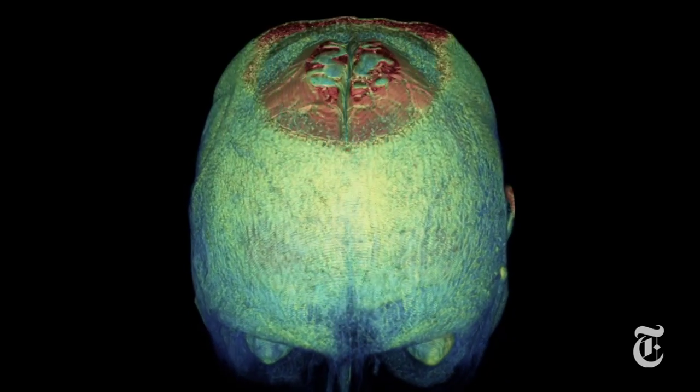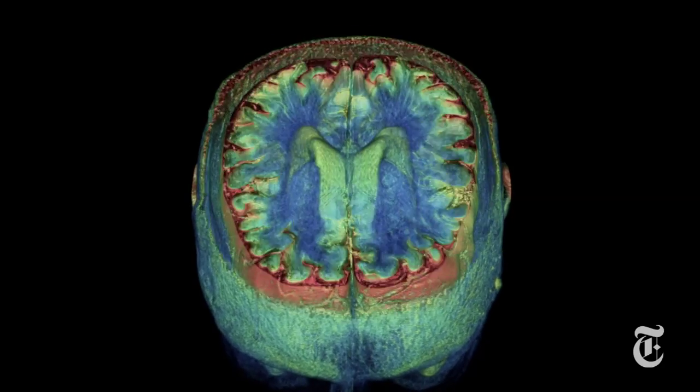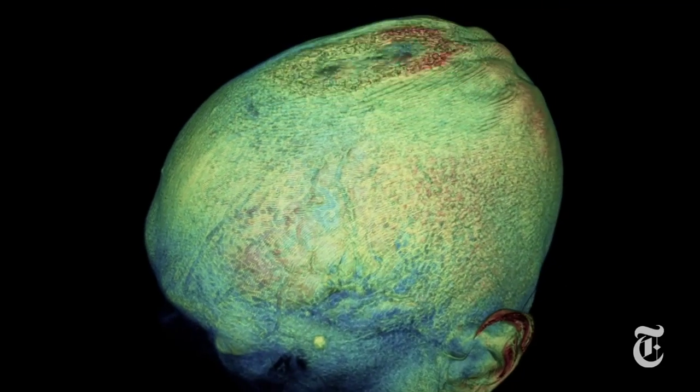One of the things we're really hoping comes out of this is to understand early indicators of when people might be starting to have difficulties with brain connectivity. Some of it is just basic science — trying to understand how the brain works and how the brain contributes to how we behave — but a lot of it has clinical application.